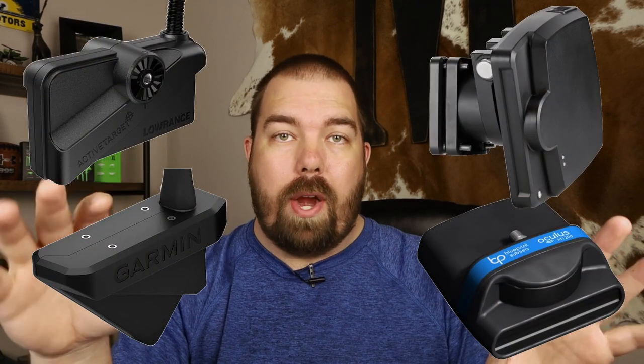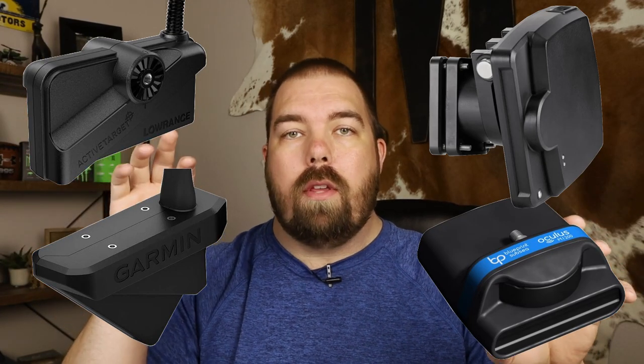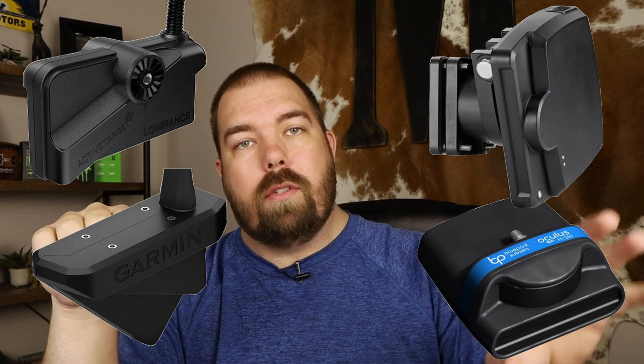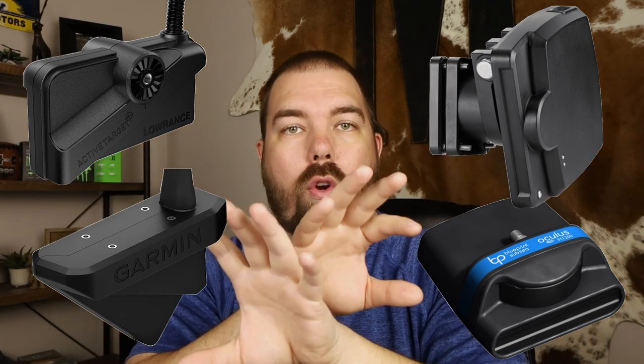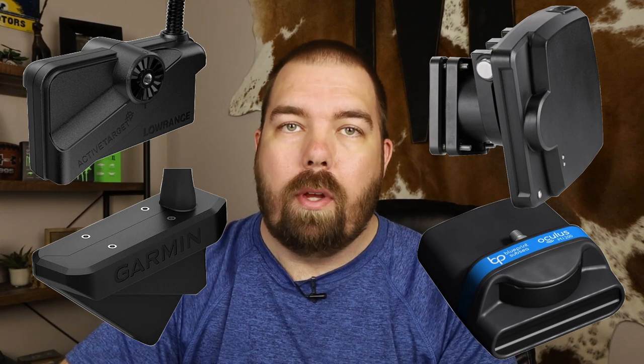The transducers look so much alike that it's hard to ignore the technology similarities. Blueprint Sub-C actually has video footage of their Oculus transducer, and I fully expect Humminbird to look at least as good as these images. For further comparison, I'm also throwing up the Active Target and LiveScope transducers — those two look similar to each other, while the Oculus and Mega Live Imaging look similar to each other, but the two pairs don't really look alike across the board.